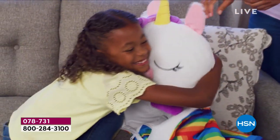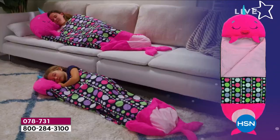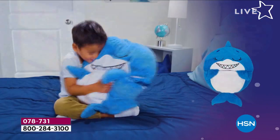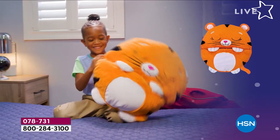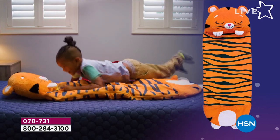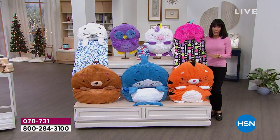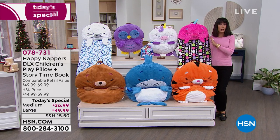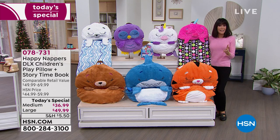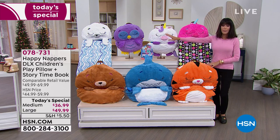We're going to have some fun and it is all about gifts. This is Happy Nappers — the first time we've ever had these as a Today's Special. I'm loving that unicorn, and we have so many fabulous friends to share with you tonight. Not only is it the first time as a Today's Special, I have the lowest price anywhere in the market. You have the choice of two different sizes and seven different fabulous friends.